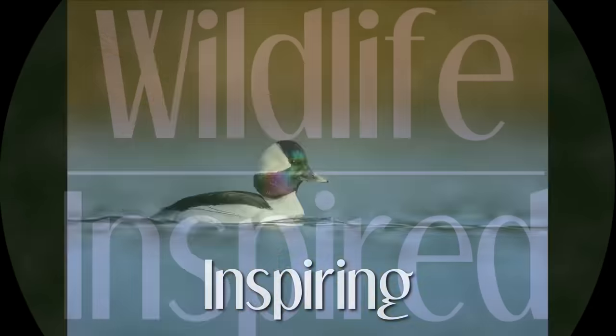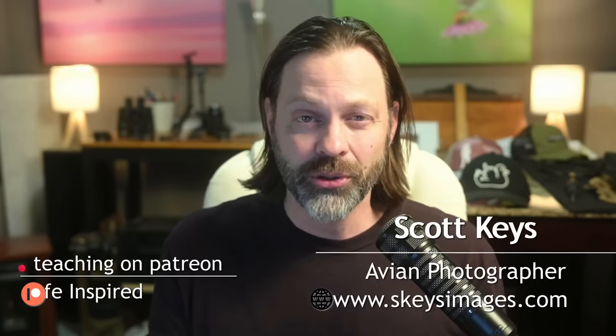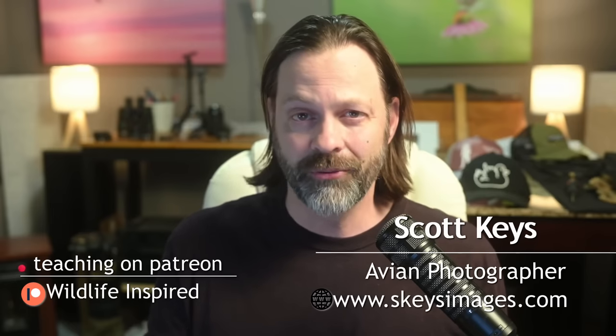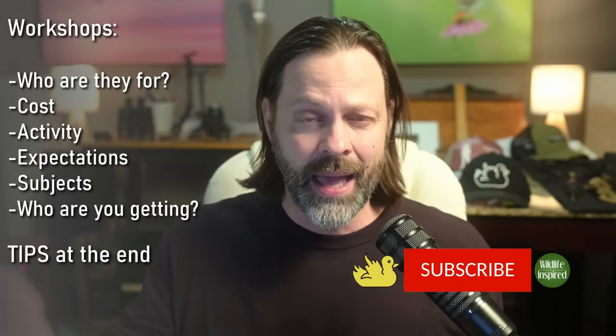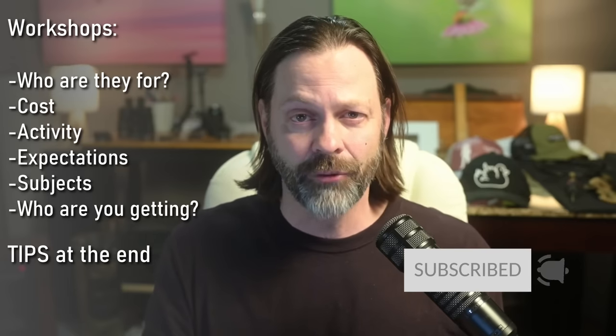From time to time I'll put out some questions asking people what would you like to see in these videos. One of the responses I kept getting was, could you talk a little bit about workshops — what are they, why do we use them, and what do we need to know about them before we sign up? I thought it's a really good topic, so I finally got around to making this one. I like to be pretty logical in my layout, so today we're going to talk about the whys — who utilizes wildlife photography workshops — cost, activity, learning, types of species, and some things around the people hosting the workshops. Hang out to the end; I'll give you three really important tips if you're ever considering utilizing this service.